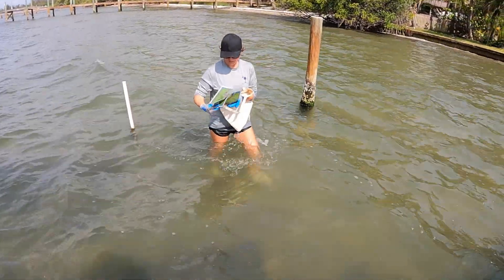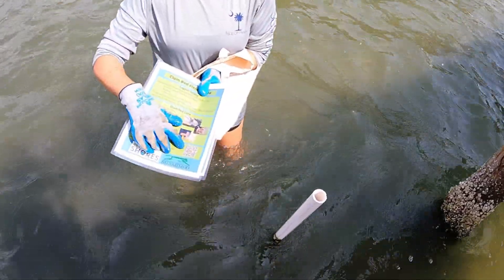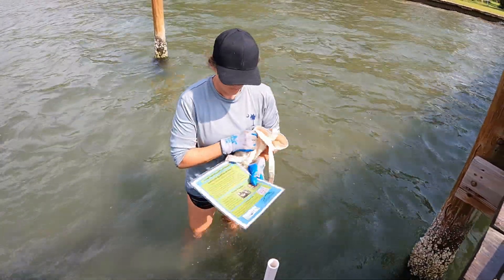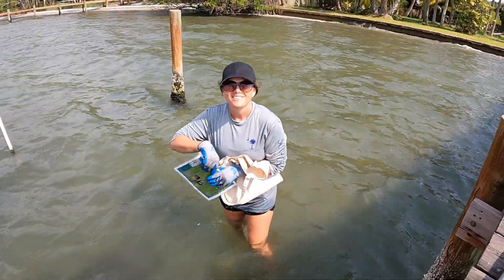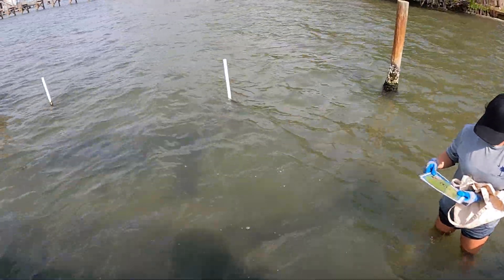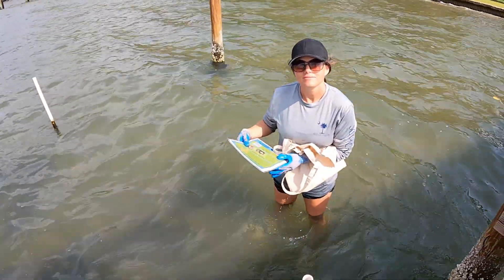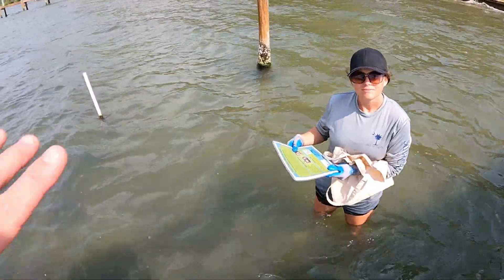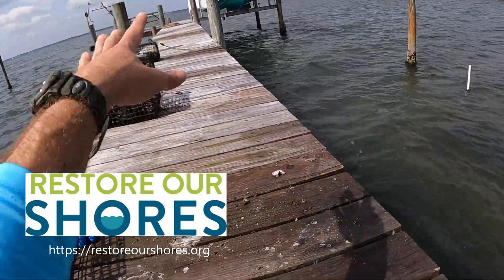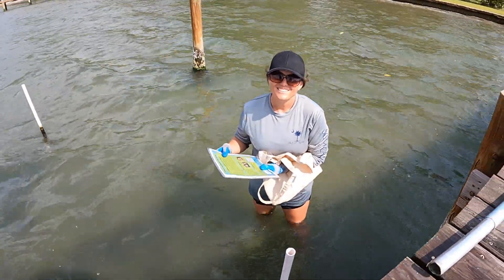They have a laminated card with a little QR code for reporting data, and all the instructions come with the project kit. Every week you come out and do a little sweep and look around for predators, and every two weeks you take a salinity reading. If anyone has questions or comments about the clams or the Restore Our Shores program, post below and check back weekly for updates on the clams and oysters.